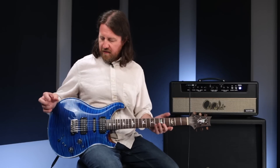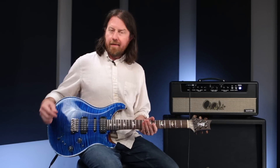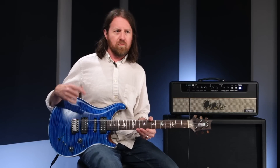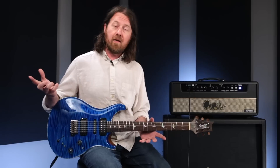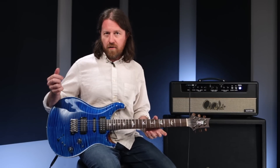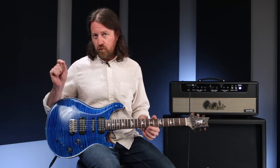Beyond the pickups themselves, the switching system is really where the artistry of this model is. There have been quite a few guitars in the PRS lineup that give you five sounds, nine sounds, or 13 sounds — the 513 had 13 possible pickup combinations. The Modern Eagle 5 has 17 actual pickup combinations, plus another little tweak that doubles that subtly.